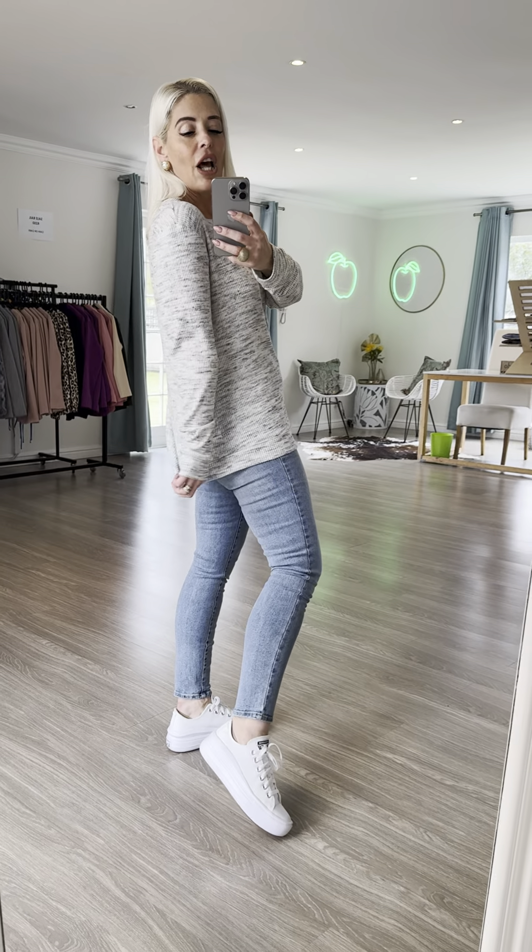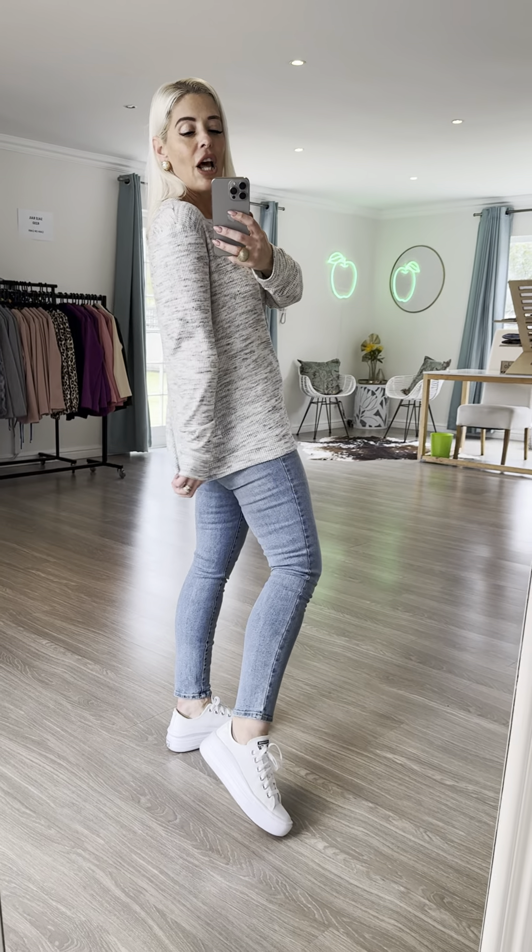But it looks really cool with gray joggers, you can wear it with black joggers, you can wear it with black cigarette pants to sort of make it a little bit smarter — but this is just kind of a slouchy look.